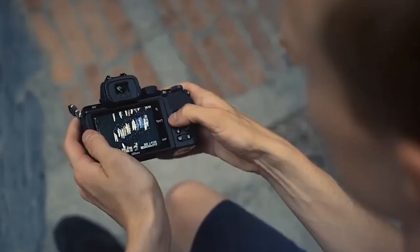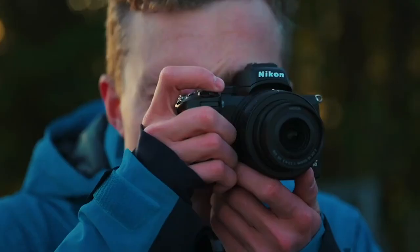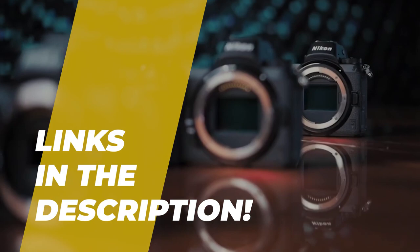Hey guys, welcome back to the channel, where today we will discuss the best camera for sports photography on the market. So, without further ado, let's jump into the video. And by the way, links to all the featured products are given in the description below. Do check it out.